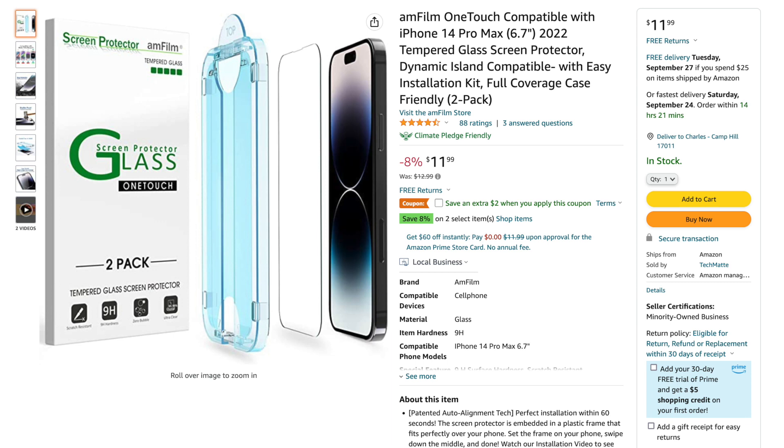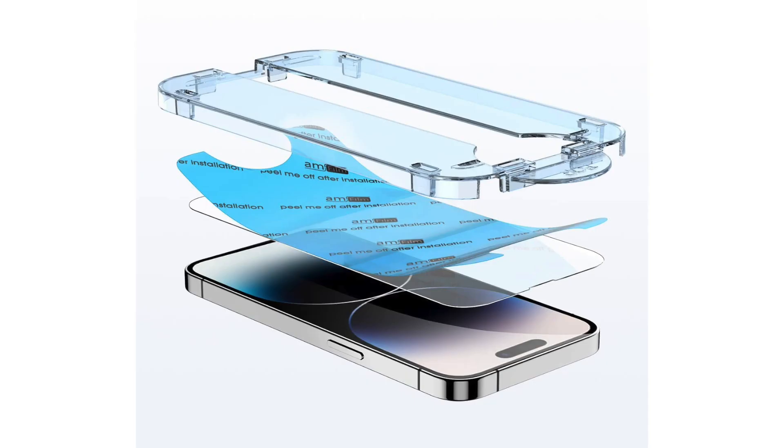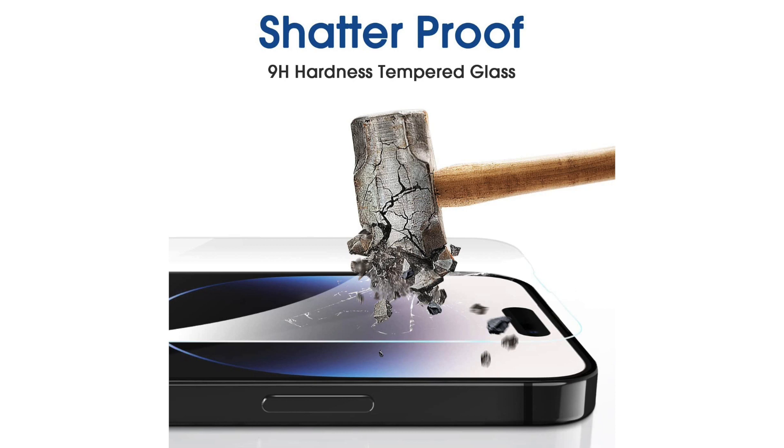A good tempered glass screen protector will help prevent both, and if it's damaged, you just peel it off and put another one on. The screen protectors I've been using for several iPhone generations are from Amphilm. There are lots of great options out there, but Amphilm has the application process down to a science. Two screen protectors are in the pack in case you make a mistake, but it's all but impossible to make a mistake because of their installation tray method. Clean your phone, then place it in the tray where the adhesive side of the screen protector is waiting. Press down as instructed.